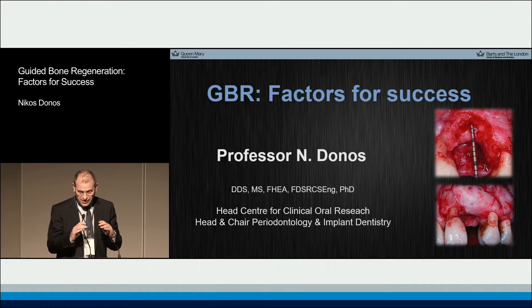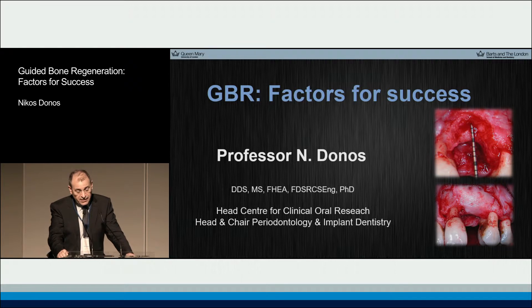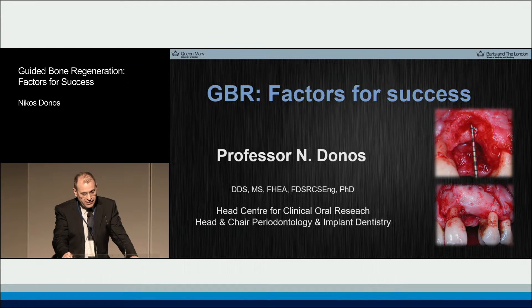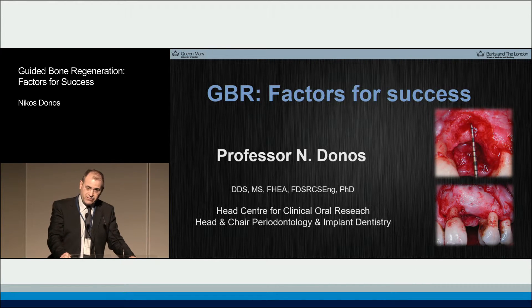Mr. Chairman, dear colleagues, dear friends, thank you very much. It is indeed a great pleasure being in Moscow for this ITI meeting and I'm delighted that I have received an invitation and I can present some of the data from my team.